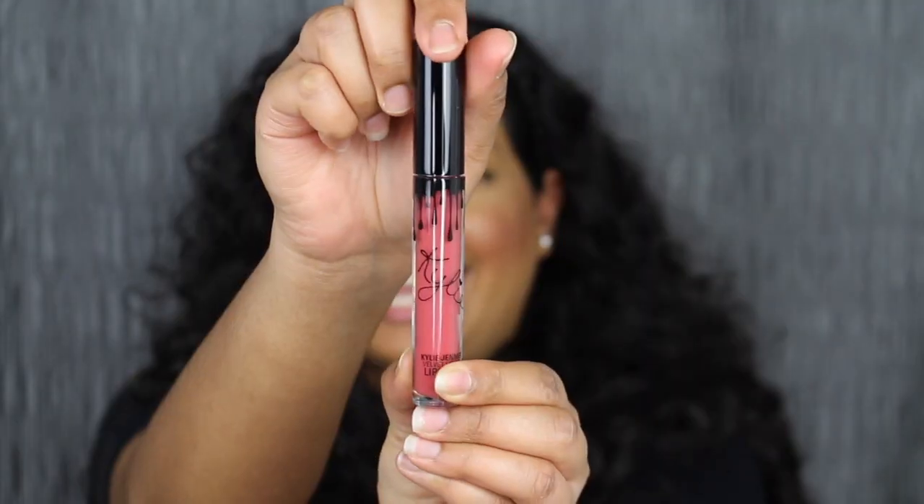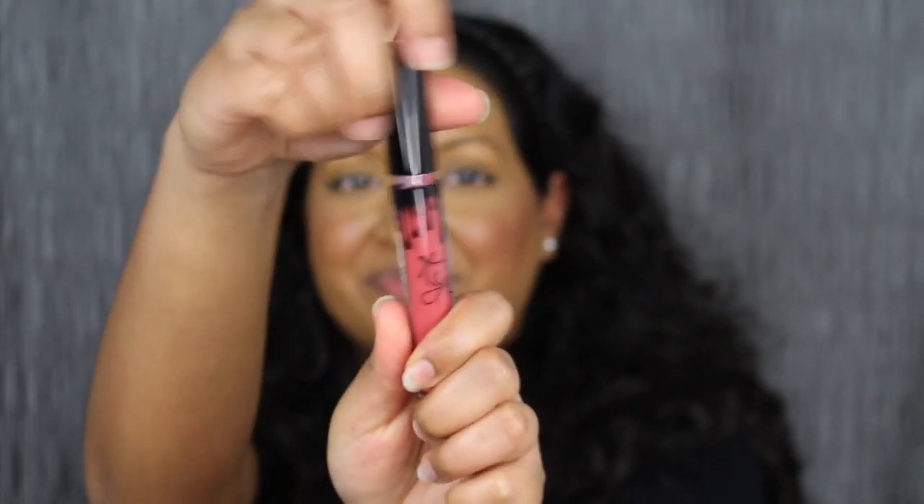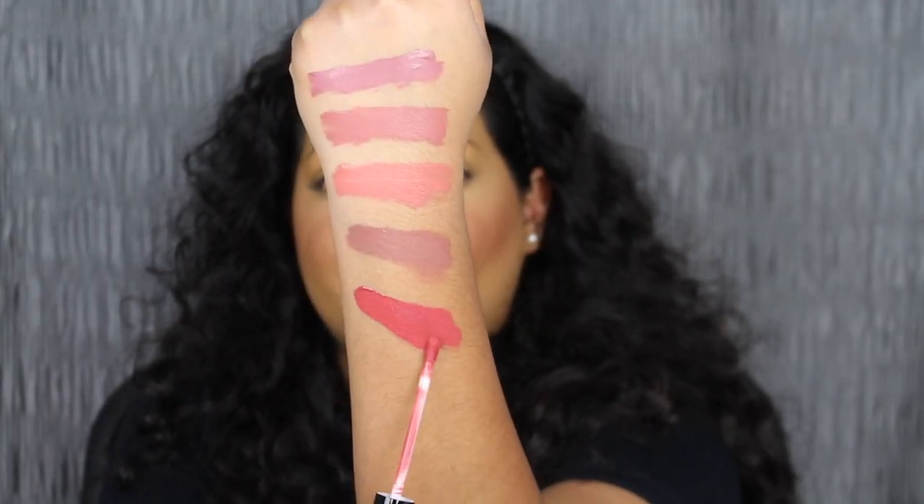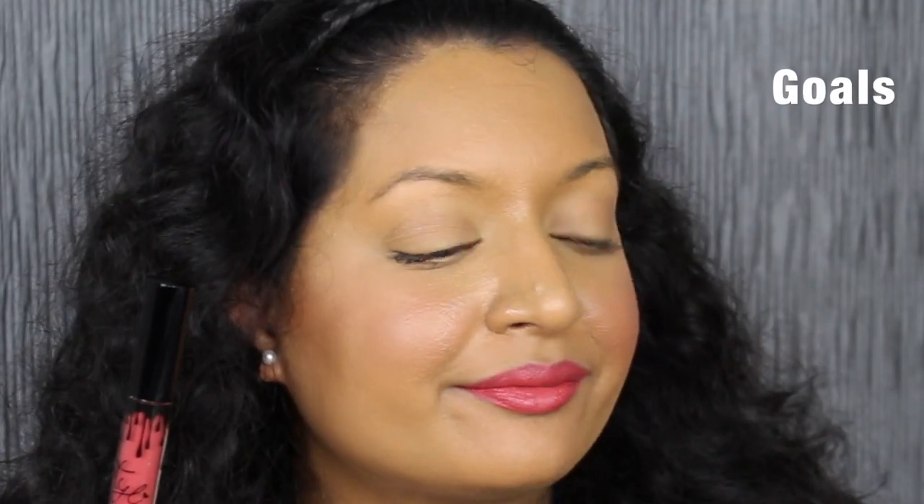These Velvet Lipsticks are so easy to remove. The next shade is called Goals. Goals is described as a soft strawberry shade — this is beautiful, look at that. I love this shade. It's super cute.